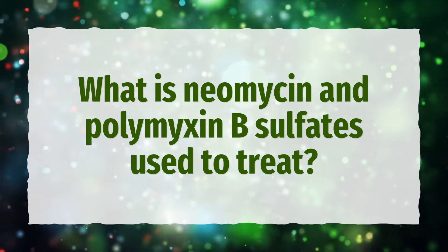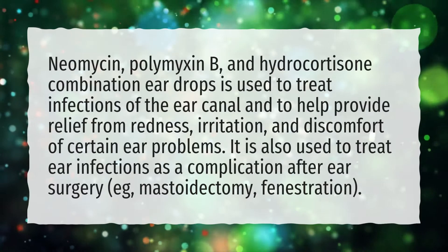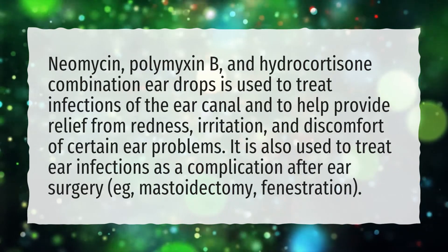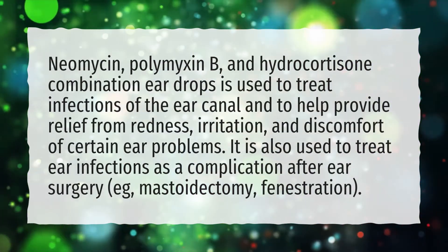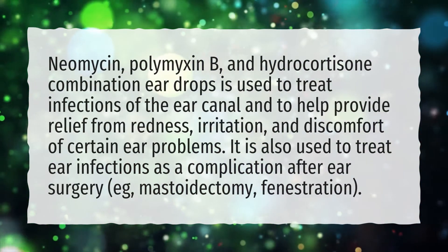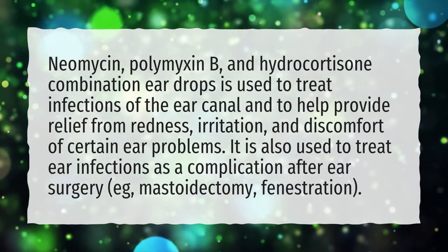What is Neomycin and Polymyxin B Sulfates used to treat? Neomycin, Polymyxin B, and Hydrocortisone combination ear drops is used to treat infections of the ear canal and to help provide relief from redness, irritation, and discomfort of certain ear problems. It is also used to treat ear infections as a complication after ear surgery, e.g., mastoidectomy, fenestration.